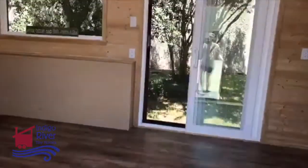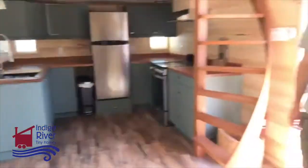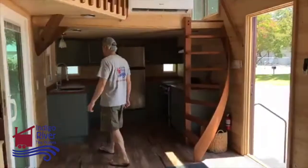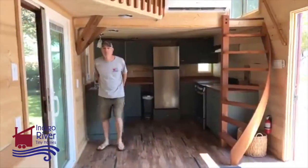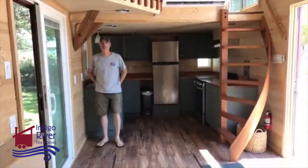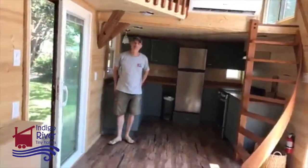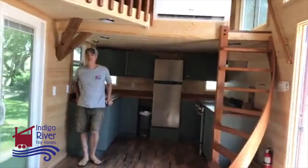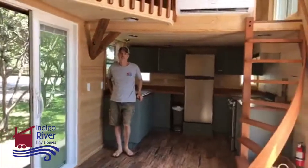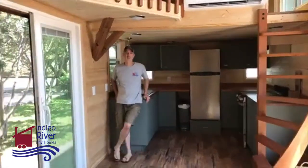Some of y'all have seen this if you've come by. It's going to Richland Chambers Lake. We'll be parking this there in a gated RV and tiny house community on the lake. They've got a dog park, a playground, and all that kind of stuff. We'll have it on Airbnb, and they'll also have a website that's separate — we'll have a link to it on our website.